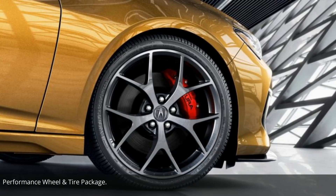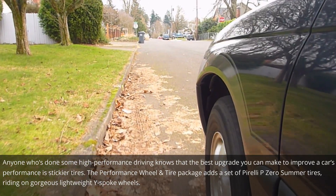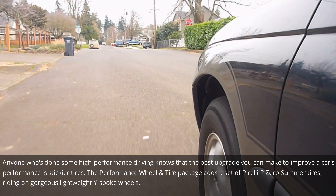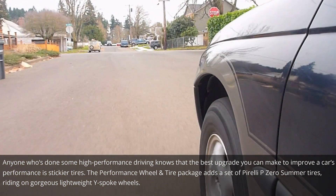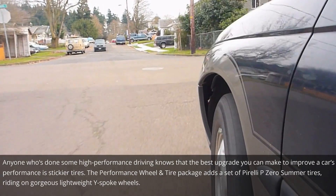Performance wheel and tire package: anyone who's done some high-performance driving knows that the best upgrade you can make to improve a car's performance is stickier tires. The performance wheel and tire package adds a set of Pirelli P Zero summer tires riding on gorgeous lightweight wide-spoke wheels.